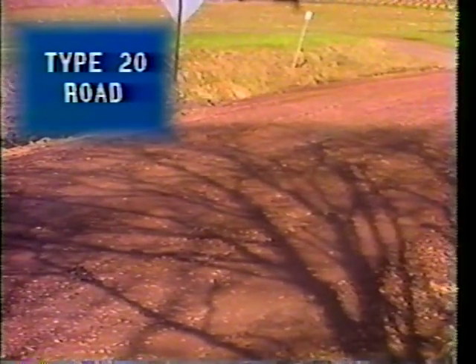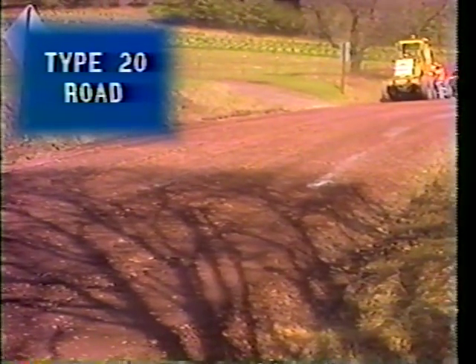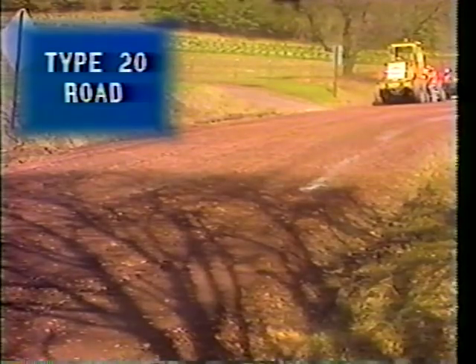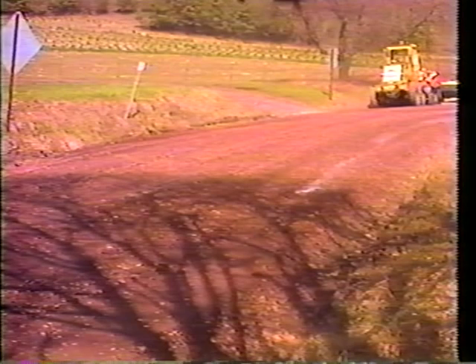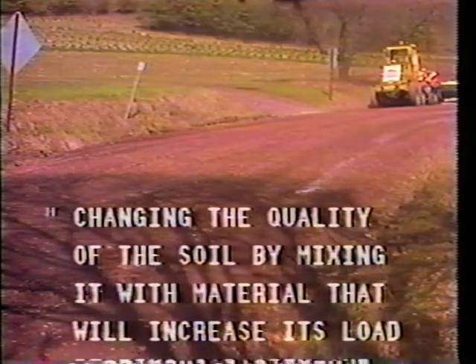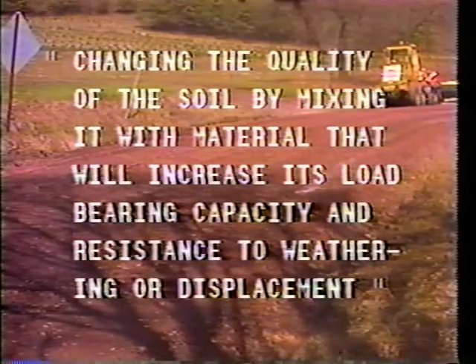The road that we have been working on adjoins a section of Type 20 or stabilized road. So let's examine the procedures for the Type 20 and compare and contrast them to the Type 30 road that we just looked at. Type 20 roads are stabilized. Stabilizing is defined as changing the quality of the soil by mixing it with material that will increase its load bearing capacity and resistance to weathering or displacement — in short, it makes the road harder.